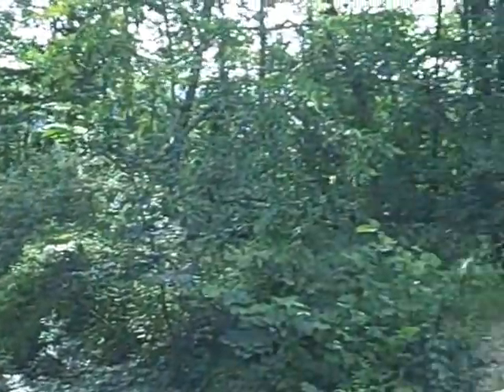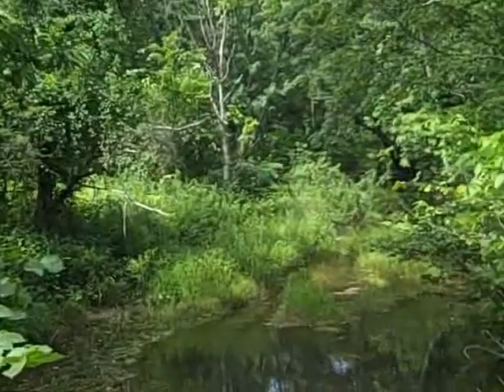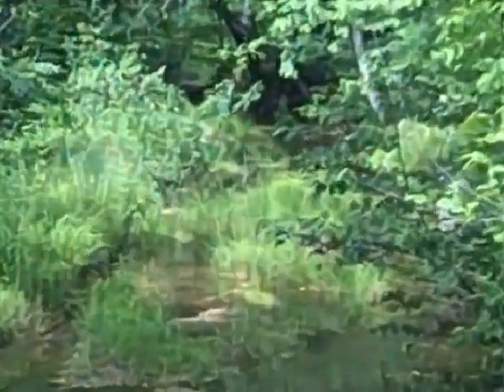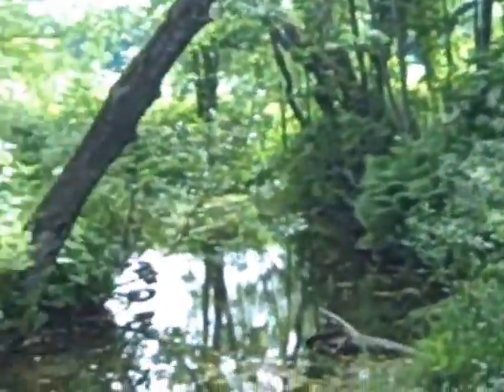Here's the brook, and then the ledges in the background. We'll come out and take a look at the ledges in a minute. It's a nice little brook — there are some trout in the brook.